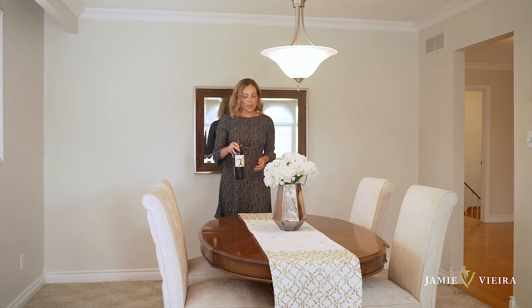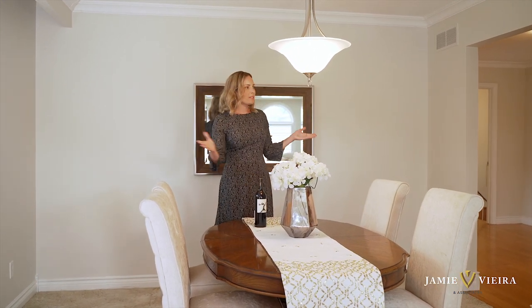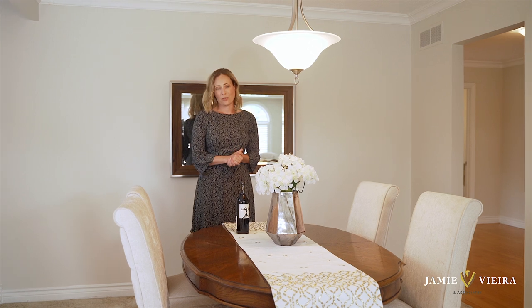A living room and dining room combination can be a hard find. Use a space like this to celebrate special occasions and holidays with your family.